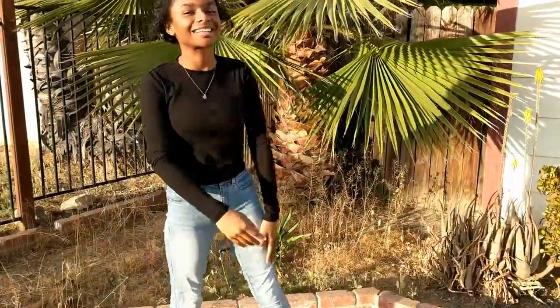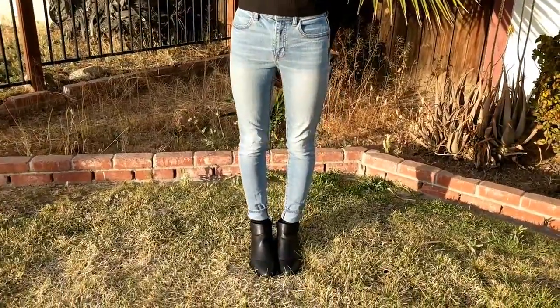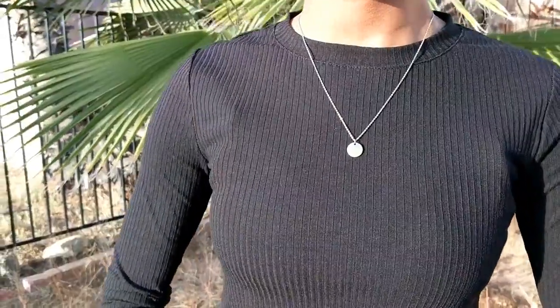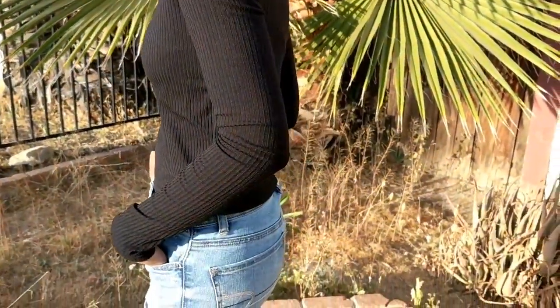So my final outfit: I have on a black shirt from Target and these American Eagle jeans, and just some regular black boots. This outfit is super casual, but I still feel like it's dressy at the same time.